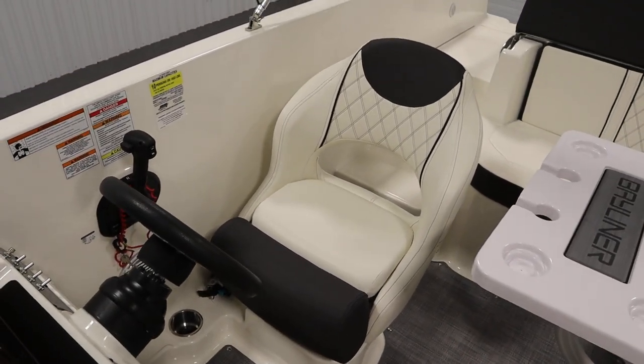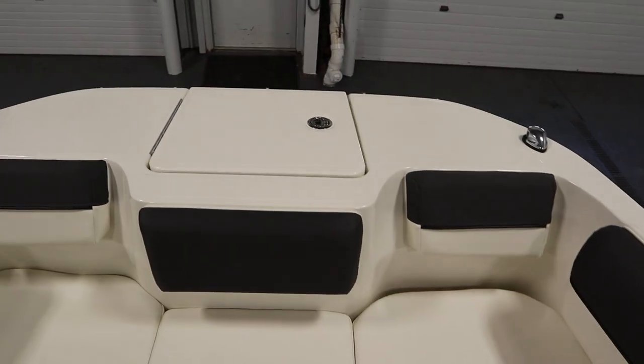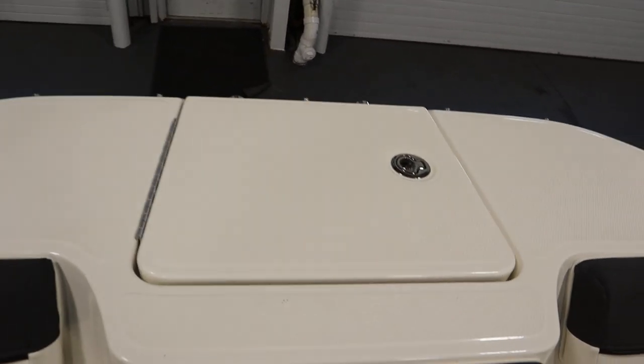There's a driver swivel bucket seat with slider and flip-up bolster. There's a bow swim deck and a bow anchor locker with a four-step telescoping boarding ladder.